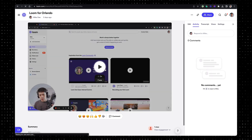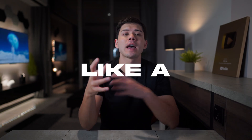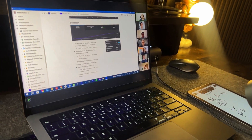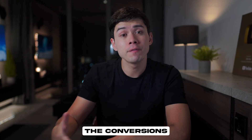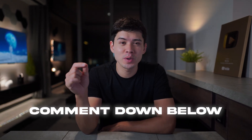In my Loom library, a lot of these recordings are for my other company, PlayStack, where we have a high-level YouTube growth mastermind. In the sales process, the conversions from sending a Loom rather than a generic email are so much higher — so Loom is literally making me money. If there are any other AI Chrome extensions that I've missed, let me know in the comments. That's where I find a lot of the AI tools I'm using right now.